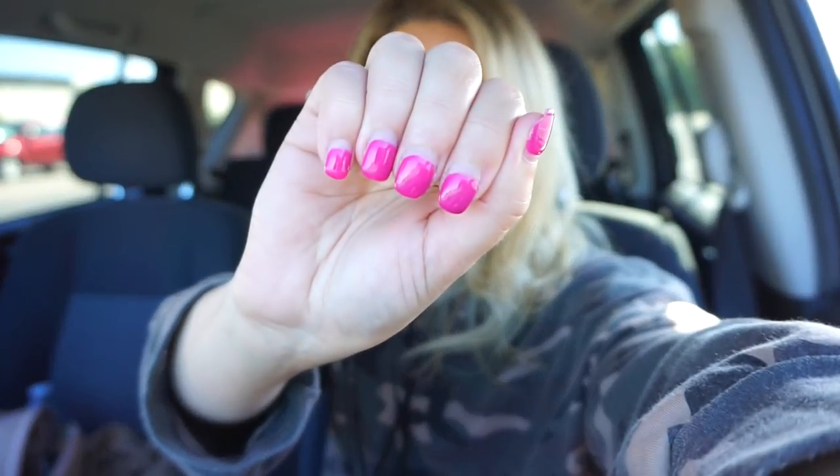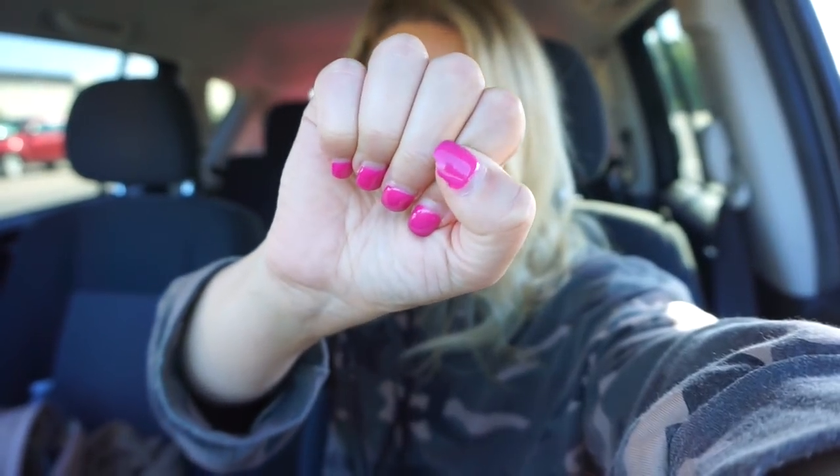I'm going to get my nails done in a few minutes because they're so bad and so overgrown. A lot of them are chipped and it's just really time. I think I'm going to do like a brownie nude. I've been doing bright colors, but we're finally getting a little bit chillier. I'm wearing a sweatshirt today — it feels like fall.